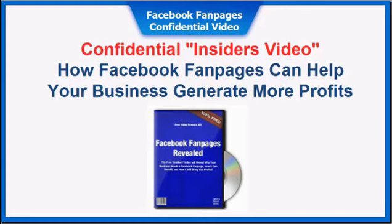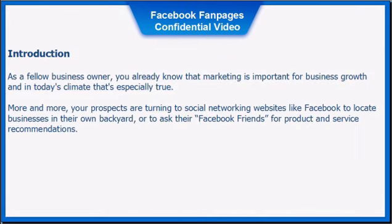This confidential insiders video covers how Facebook fan pages can help your business generate more profits. As a fellow business owner, you already know that marketing is important for business growth, and in today's climate that's especially true. More and more, your prospects are turning to social marketing websites like Facebook to locate businesses in their own backyard or to ask their Facebook friends for product and service recommendations.